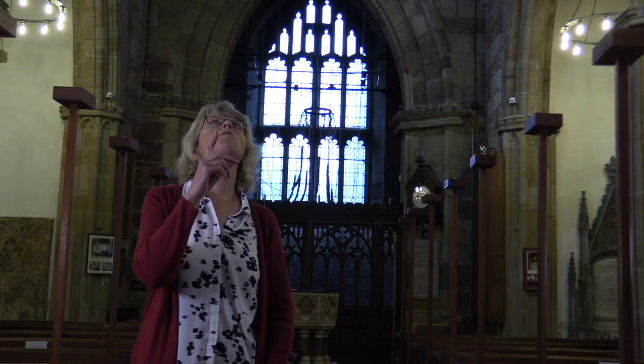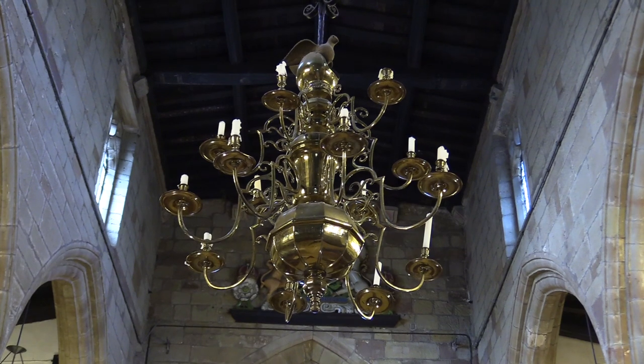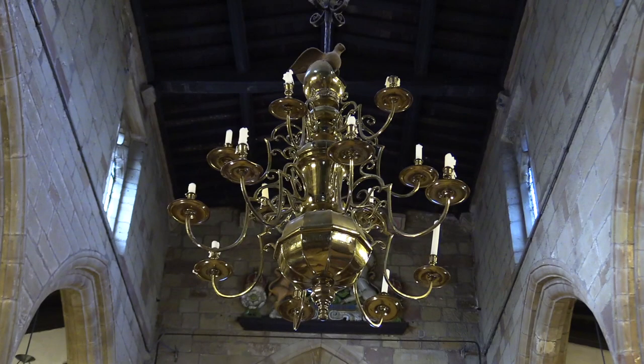Look at this candelabra. It was donated by Thomas Piddock in 1723. Do you think it looks impressive? Valuable even? Well, thieves in 1776 certainly thought so, but they were in for a surprise. On the night of the 22nd of July they broke into the church and stole 12 branches from it along with several other items. The candelabra branches were later recovered when the thieves dumped them in a hedge in disappointment and disgust. Now, why would that be?